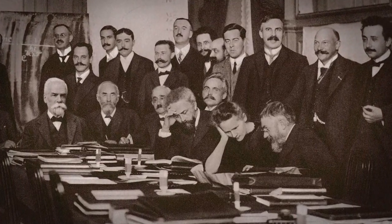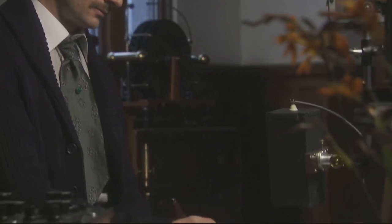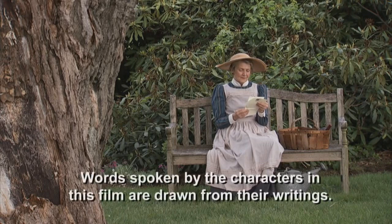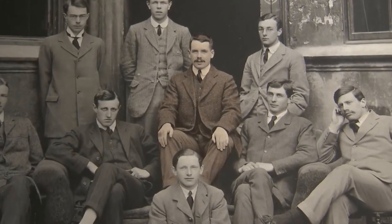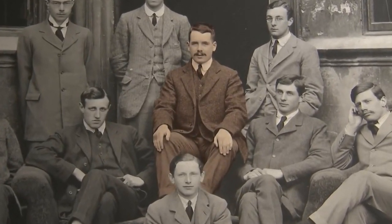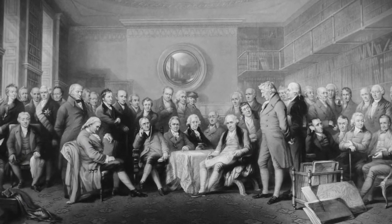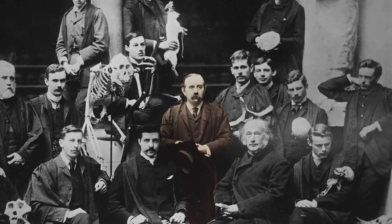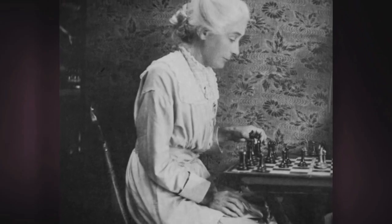This challenge drew many of the best minds in science, including a 22-year-old physicist from one of England's leading scientific families. Henry Gwynne Jeffries Moseley — Harry, to his friends — was born with science in his blood. Both his grandfathers had been members of the Royal Society, and his father was a famous naturalist and Oxford professor. But he died when Harry was just three, leaving him to be raised by his mother, Amabel.